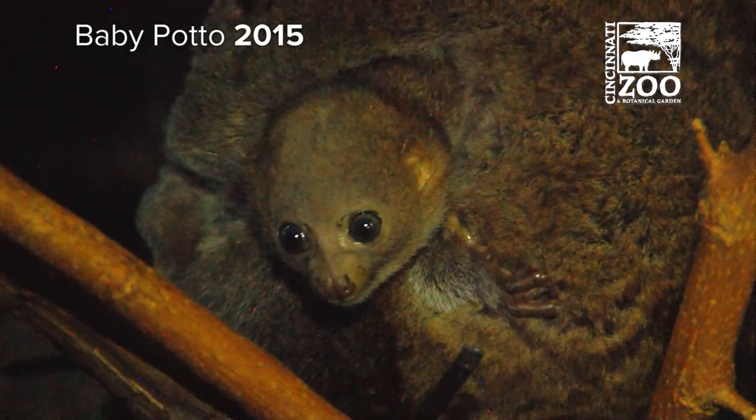That'll be fun to watch for. So next time you're at the zoo, be sure to go to our Night Hunters exhibit. That's where the pottos live, and it sounds like in a little while we might even have a baby.